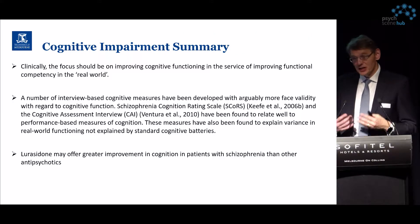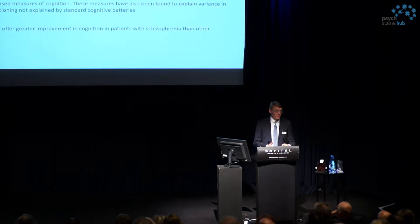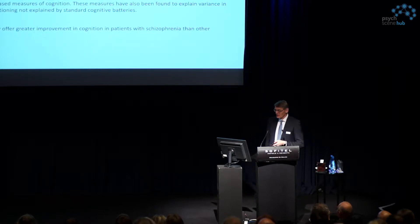This speaks to the fact that we have positive effects for lurasidone compared to other antipsychotic medications, and more importantly, lurasidone's receptor profile actually helps to improve these important cognitive domains in addition to its antipsychotic action.